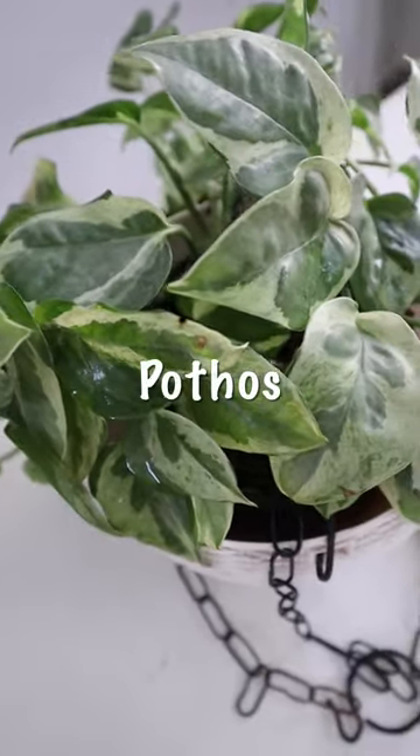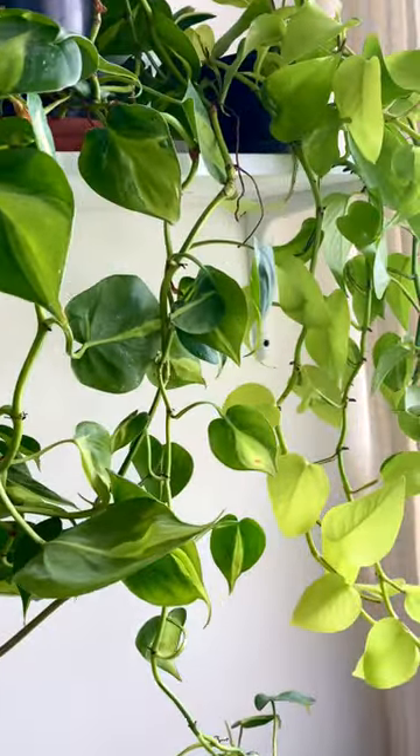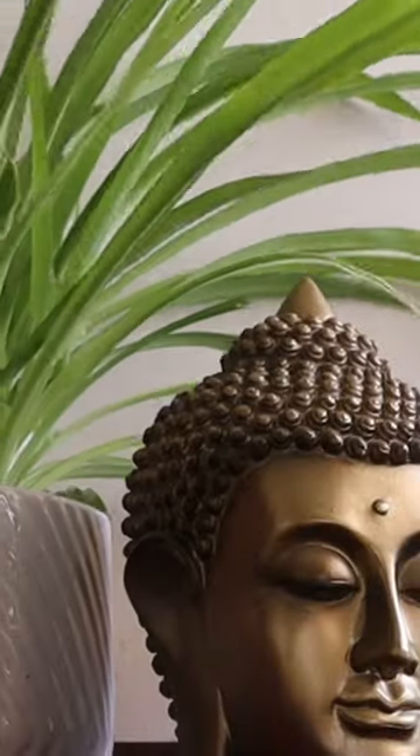Fast growing and easy to grow, pothos is considered one of the most effective indoor air purifiers for removing common toxins like benzene, carbon monoxide, and more.